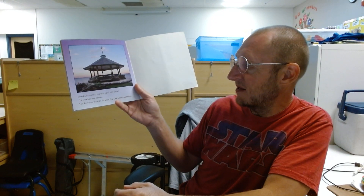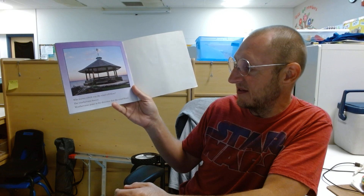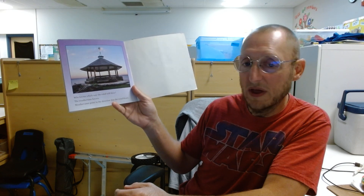Who knows which way the wind will blow? The weathervane knows. Weathervanes point in the direction that the wind blows.